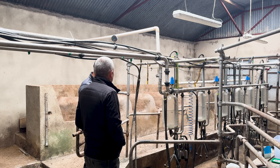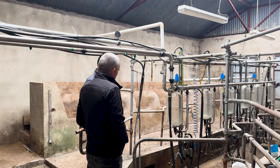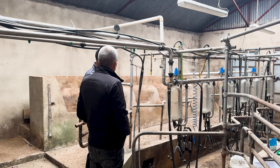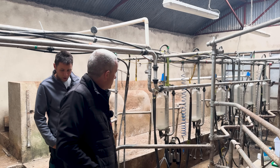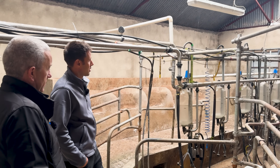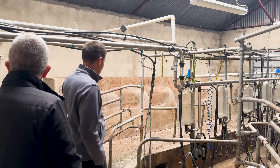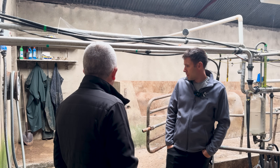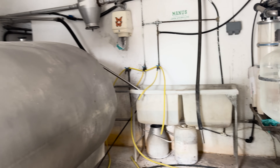My father built all this himself - nowadays the first thing I'd do is go on YouTube, but he had nothing to look up. He based it off a neighboring parlor, took measurements, drove back and built it. Built it in the early 70s. The jars gave great visibility - if you saw a cow with no milk you knew straight away. Manual feeding too: we had an old feed room in there and you'd bucket it out. No gym required.